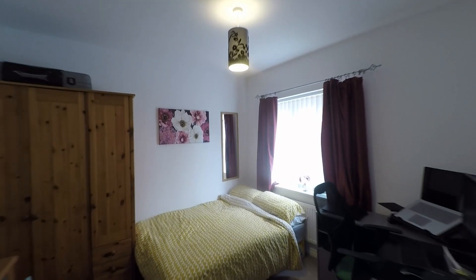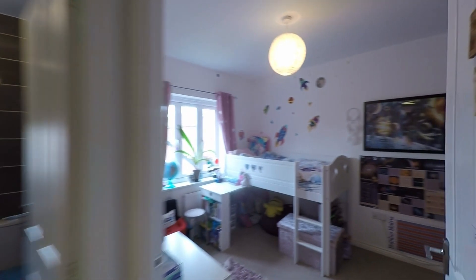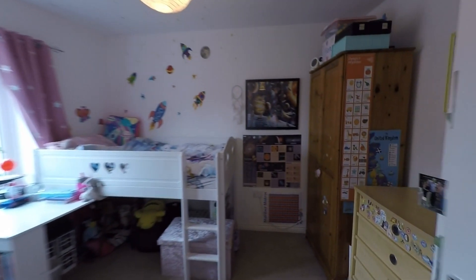All bedrooms are great size doubles. Here to the front of the property is a very spacious double bedroom, and the room directly behind is equally spacious — really good floor space throughout all of the bedrooms.